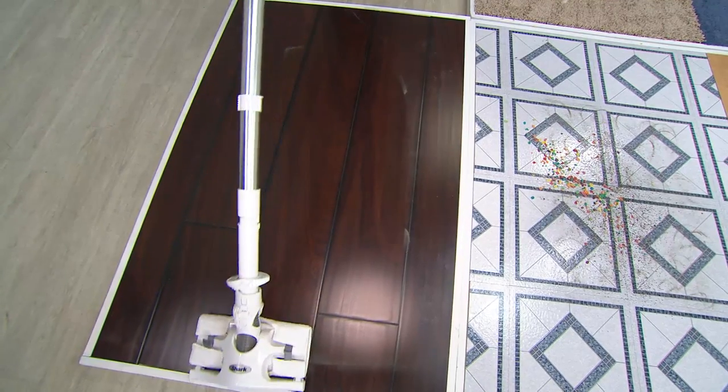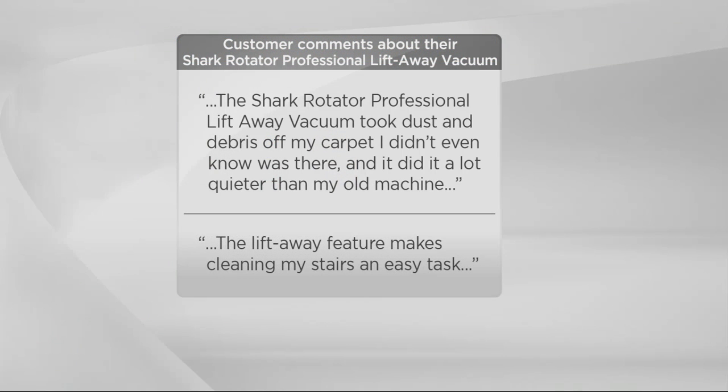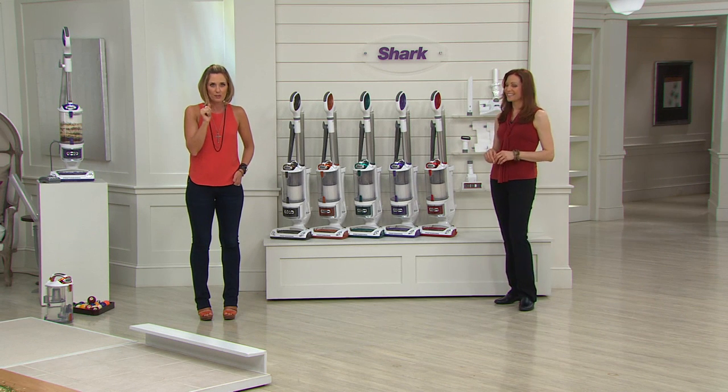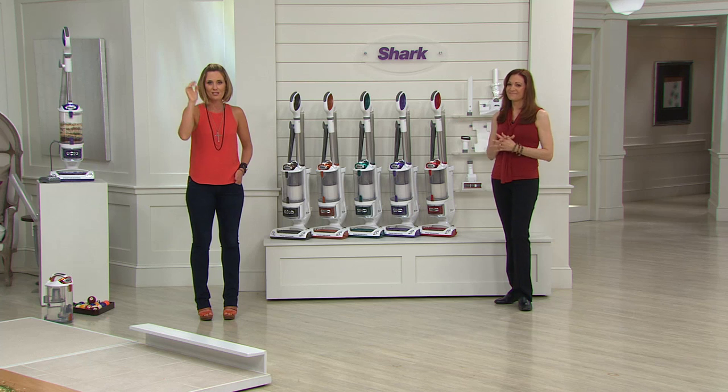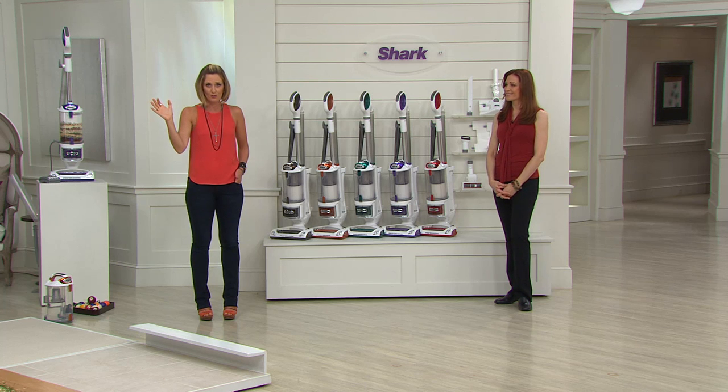Five easy payments means $37.98 gets this home. 30-day money-back guarantee — you have nothing to lose. You have $85 to save by picking it up today. 'Shark Rotator Professional Lift-Away took dust and debris off my carpet I didn't even know was there, a lot quieter than my old machine, lift-away feature makes cleaning my stairs an easy task.' People who wrote those 800 five-star reviews, the 100,000 who picked this up before — all got it for more expensive than what you're getting today and still gave it customer top ratings.